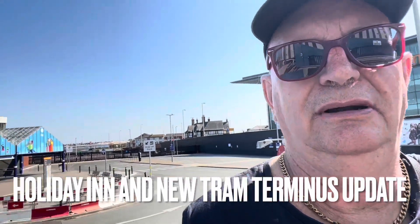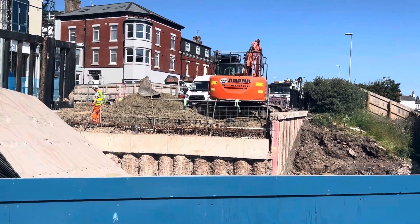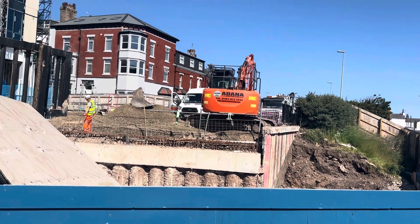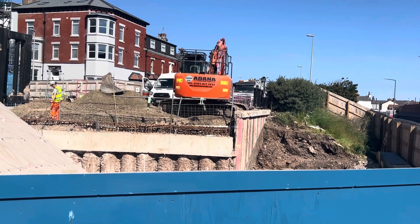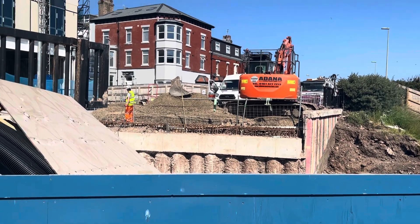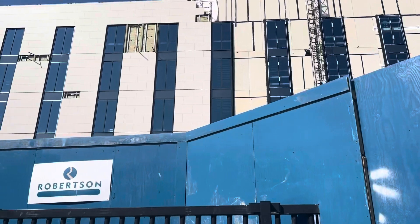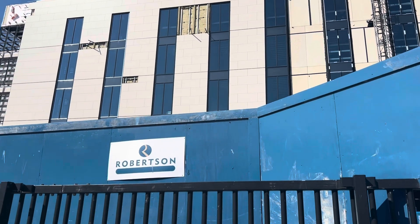Good morning ladies and gentlemen, welcome back to the channel. Today I'm up at Blackpool North Station and I'll give you a little update on the hotel and tram terminus build. This end of the build is the new underpass for foot passengers going to North Station from the new hotel. They've got most of the glass in now and it's getting to look more like a hotel.